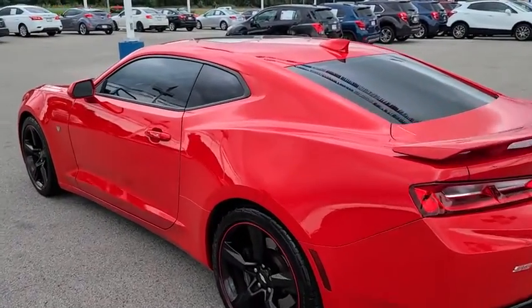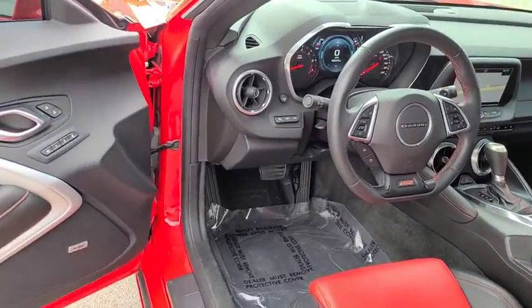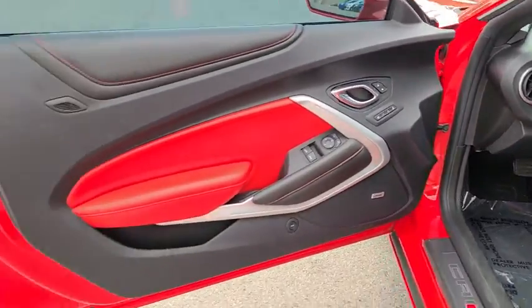Leather-wrapped steering wheel, power steering, adjustable steering wheel, aluminum wheels, keyless start, cruise control, auto-dimming rear-view mirror, four-wheel disc brakes.